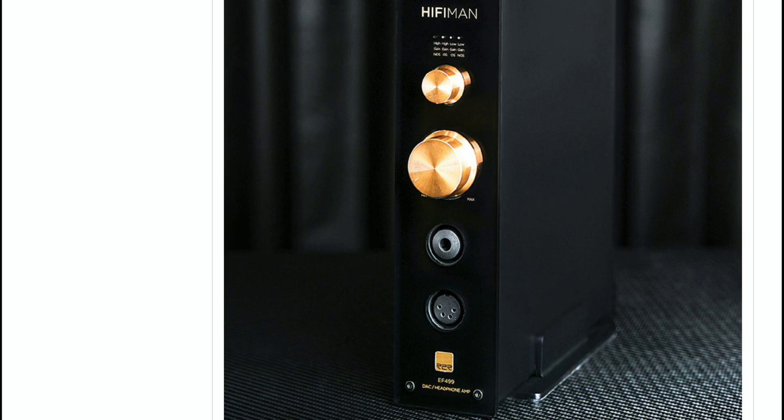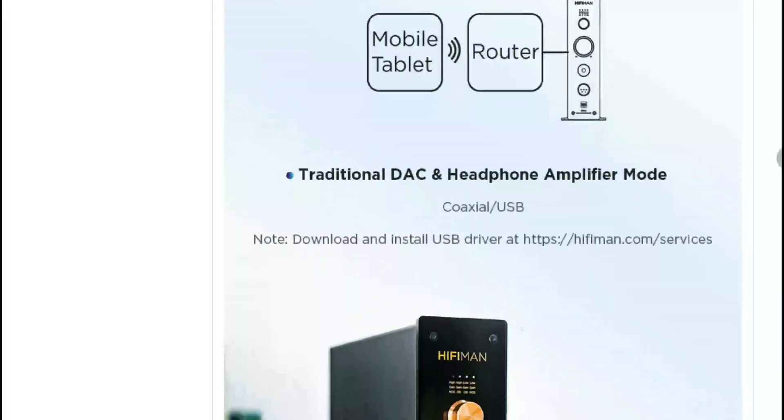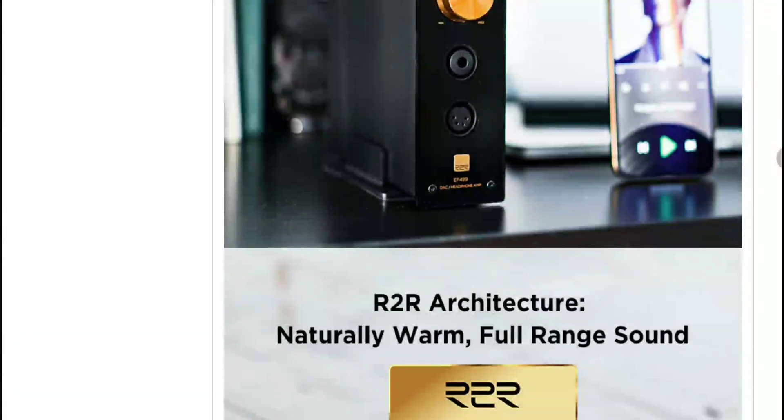In terms of power output, the EF500 is slightly more powerful. The EF499 can deliver 4.35 watts per channel into 32 ohms in balanced mode, while the EF500 can deliver 4.5 watts per channel into 32 ohms. Both are very powerful in terms of output.